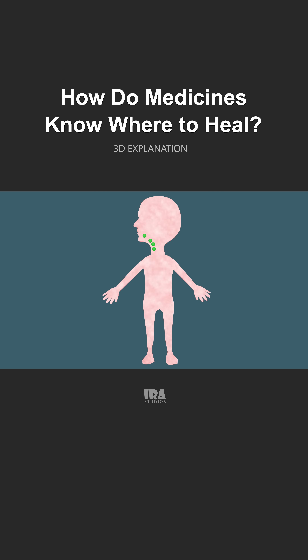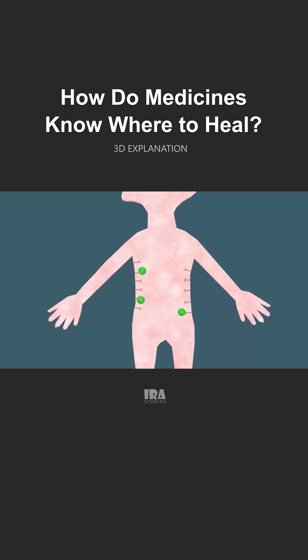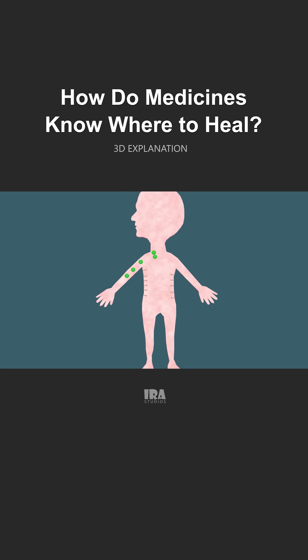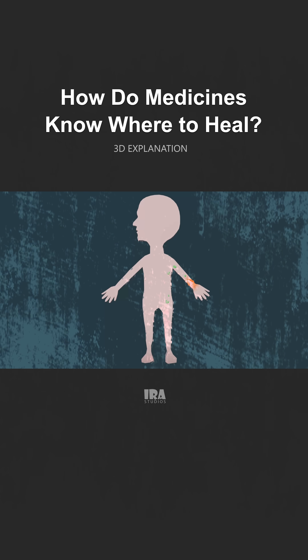Here's where the magic of biology and chemistry comes in. Every cell in our body has special structures on its surface called receptors. You can think of each receptor as a tiny lock. The molecules of the medicine have their own special shape — like a key. When the key fits perfectly into the lock, something happens: the medicine starts working. If the key doesn't fit any lock, it just keeps floating around in the bloodstream, doing nothing until it's removed by the body.